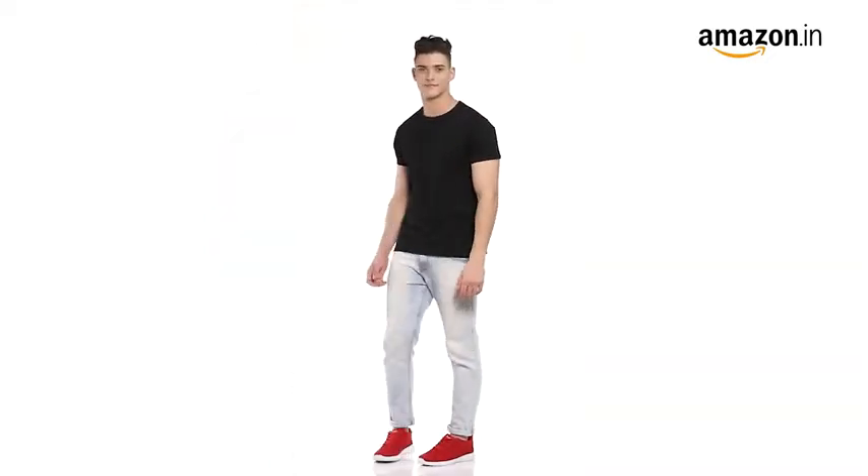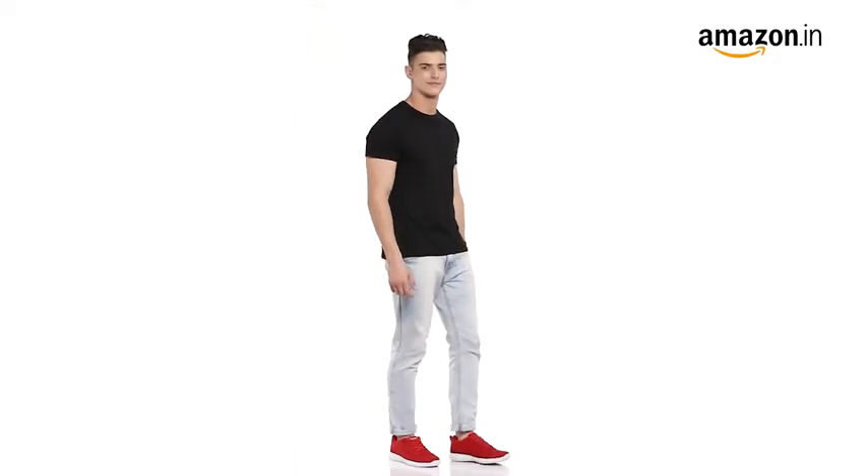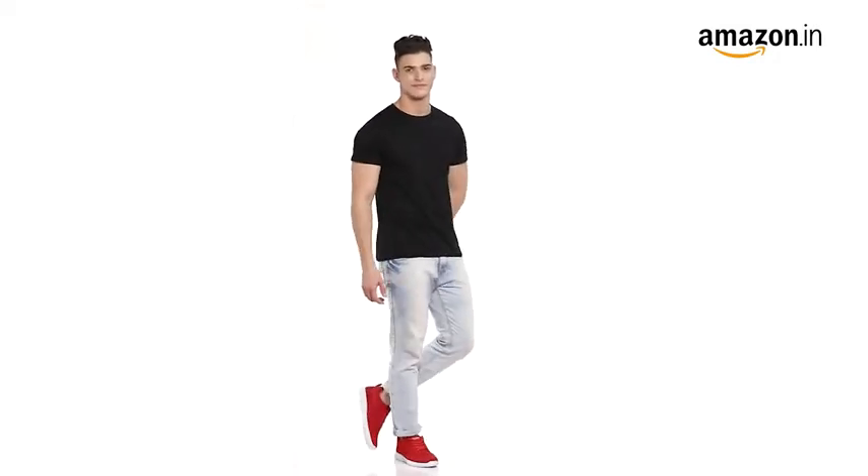These sports shoes are ideal for walking, running, jogging, and all kinds of sports.